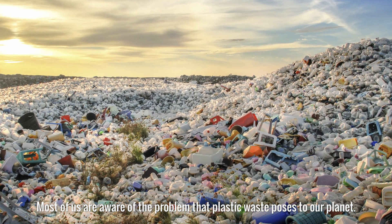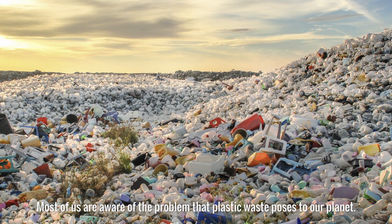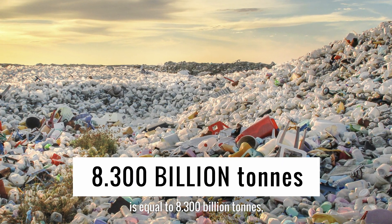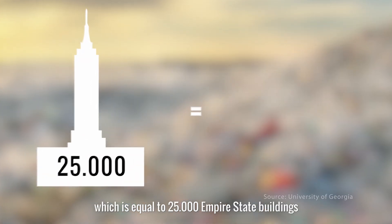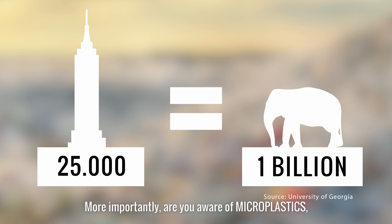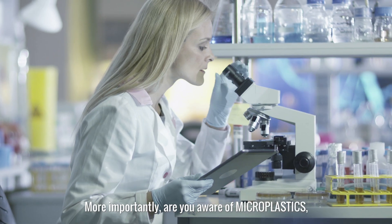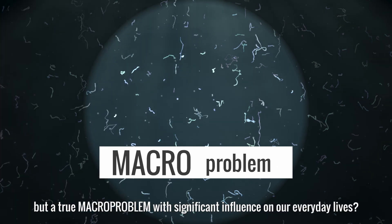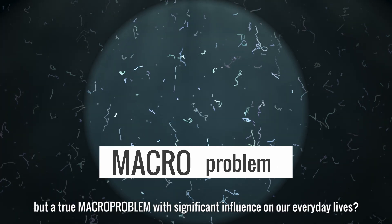Most of us are aware of the problem that plastic waste poses to our planet. But do you know that the total amount of plastics ever produced is equal to 8,300 billion tons — equal to 25,000 Empire State Buildings or 1 billion elephants? More importantly, are you aware of microplastics, invisible in everyday life, but a true macro problem with significant influence on our everyday lives?